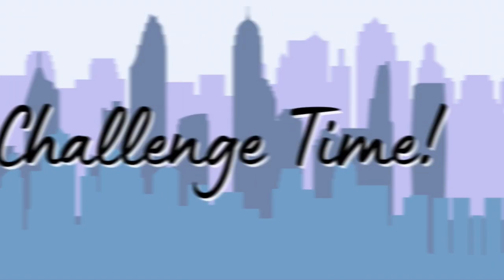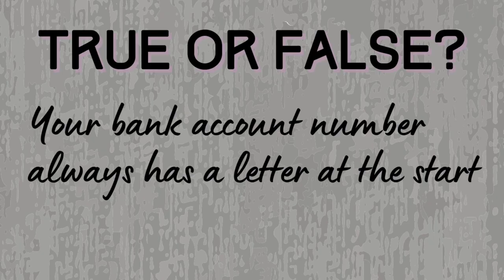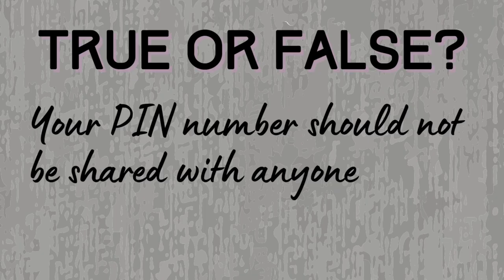Are you ready for a challenge? True or false? A sort code is a six-digit number with a dash between every two numbers — it's true! Your bank account number always has a letter at the start — that one's false, it's made up of eight numbers. Your PIN number should not be shared with anyone — that's true, don't share your PIN number with anyone.